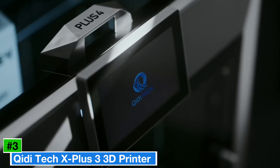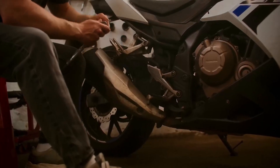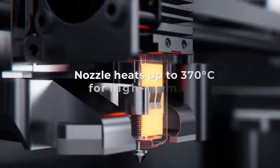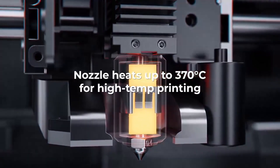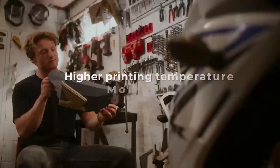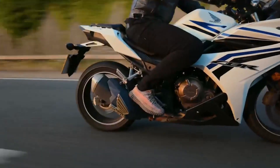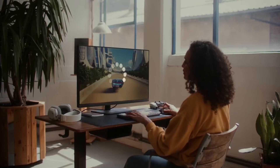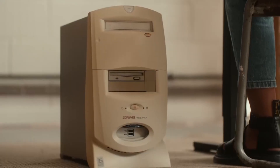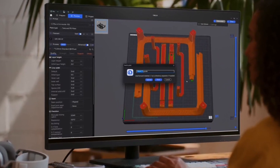Number 3: Qidi Tech X Plus 3 3D Printer — a game-changer in the world of 3D printing that promises to elevate your creative projects to new heights. With its sleek design and user-friendly interface, the X Plus 3 is perfect for both seasoned pros and enthusiastic beginners alike. It boasts a robust build volume, allowing you to craft larger, more intricate designs without the constraints that often come with smaller printers. This printer is also equipped with advanced features like dual material capability, making it easier than ever to combine different materials for stunning, detailed prints.